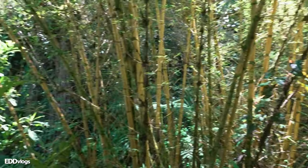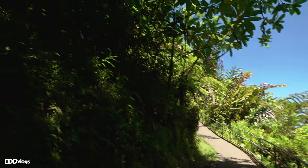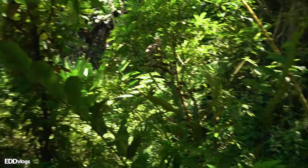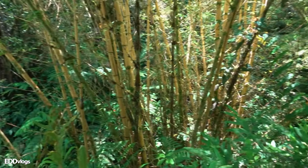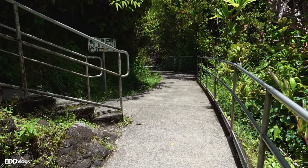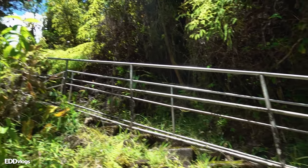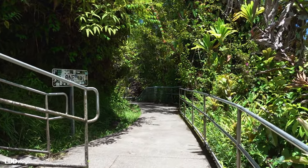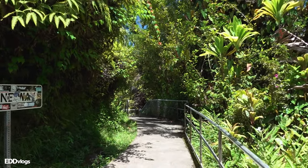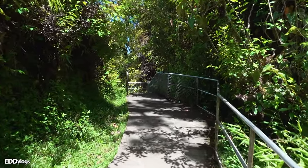Around this area, you can clearly see that it is covered by many different types of plants. Even if you can't identify them individually, it is clear that there is so much variety right here. As you can see, there is a split on the path right here — one is clearly going up and the other looks like a dead end. That might be the first overlook of the day where we can see our first waterfall.